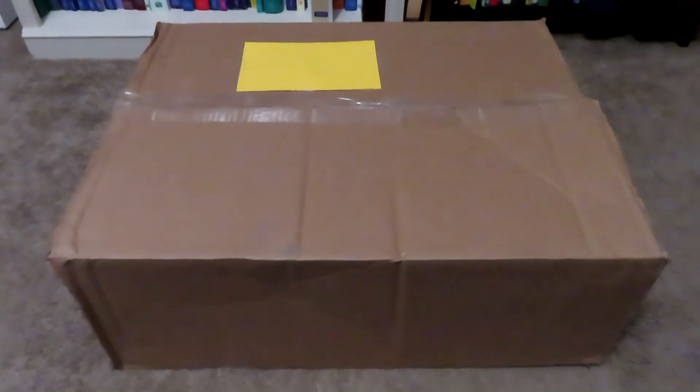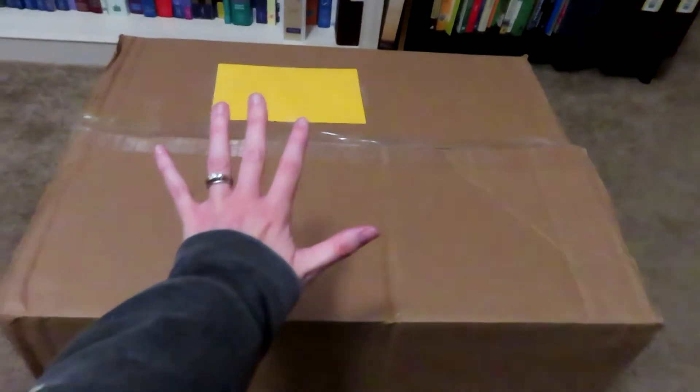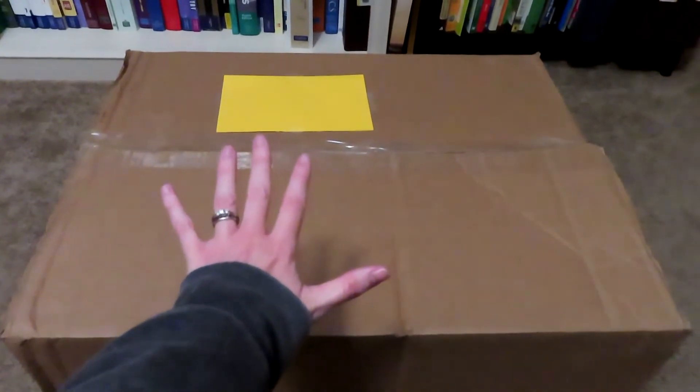Alright guys, as you can see, this box is massive. There's my hand against the box. Let's go ahead and see what's inside.